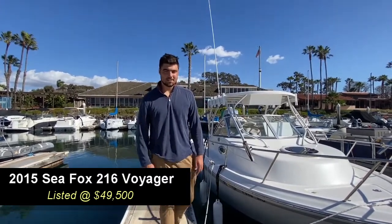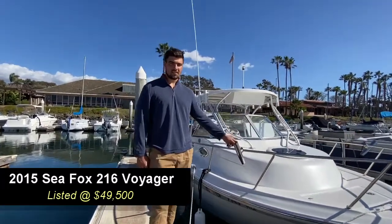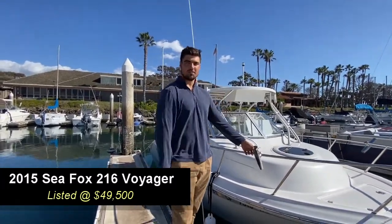What's up guys, this is Mike from Custler Yachts. I got my new listing here — it's a 2015 Seafox 216 Voyager. We're gonna do a whole tour of the boat, so let's go.